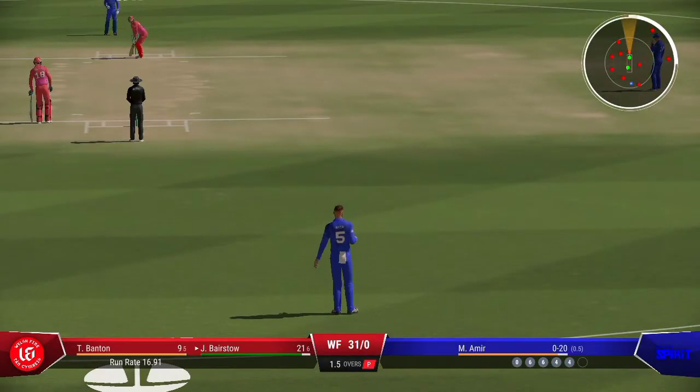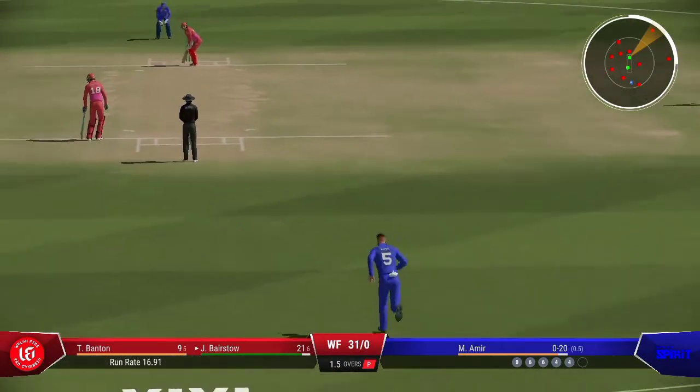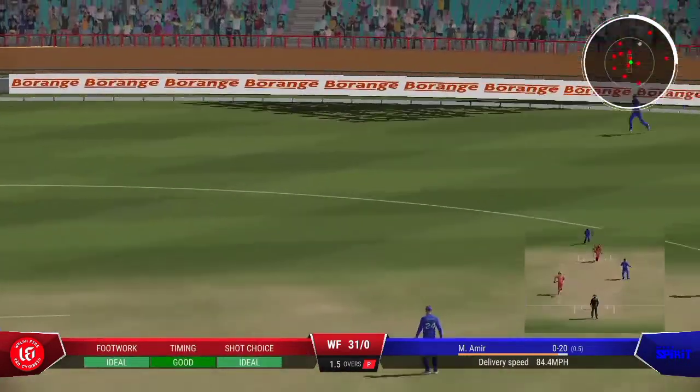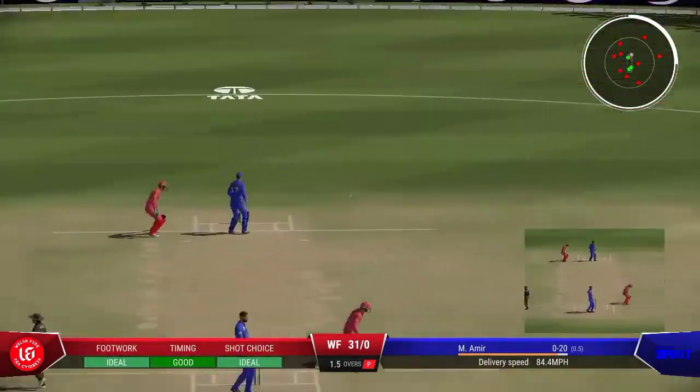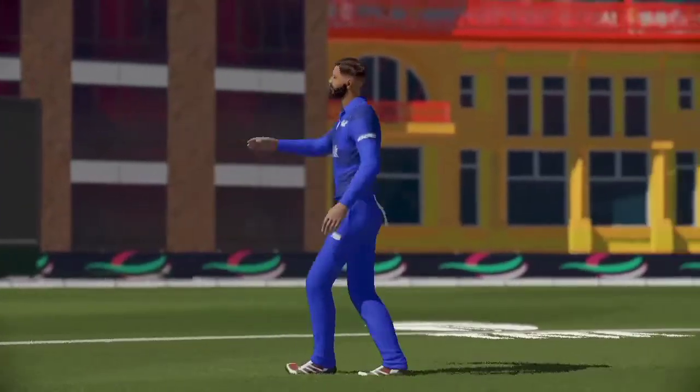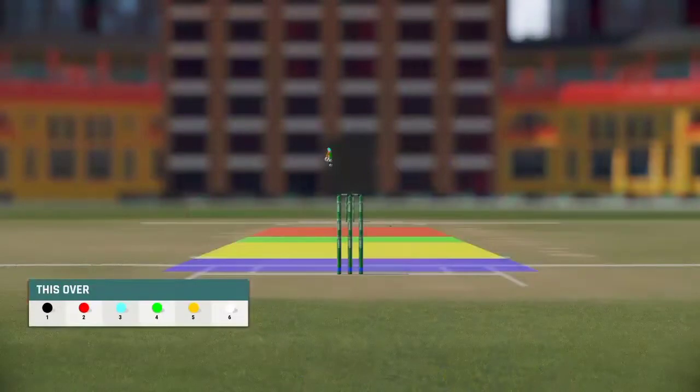Straight back at the bowler with a lot of pace and the covering fielder had no chance. Morgan — I don't think they'll be too happy with their bowler at the moment. Tucks it nicely into the gap, picks up a single, retakes the strike. Really playing all their shots that over — really expensive.